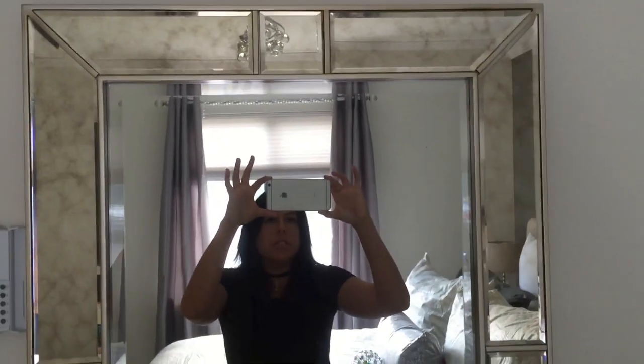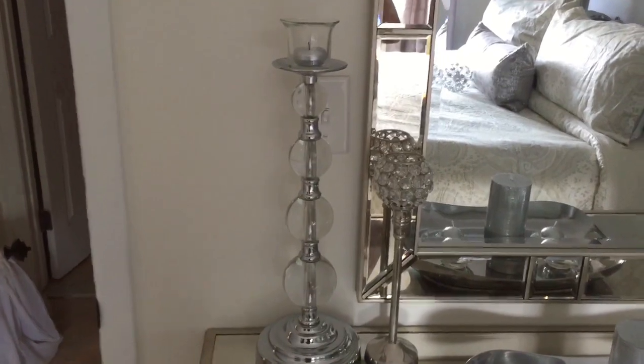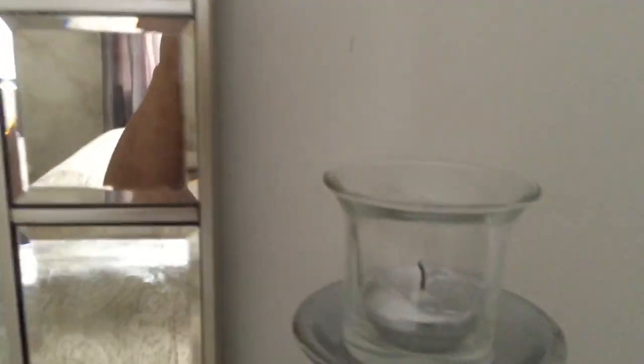I found this mirror at HomeGoods and it matched the dresser dead on — I just fell in love. And look at these candle holders — the colors match the lamps almost exactly, which I'm very excited about. I got a couple of candle holders and some silver tea light candles, put them in little glass votive holders and in the candle holders as well, so when I light them it looks really pretty.